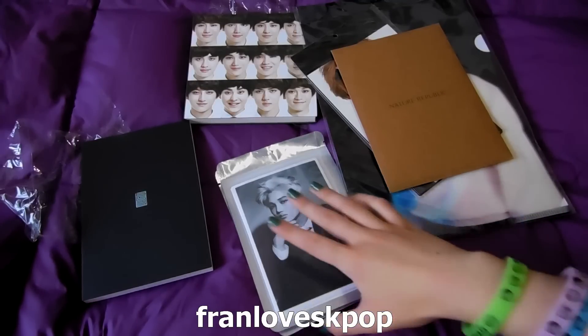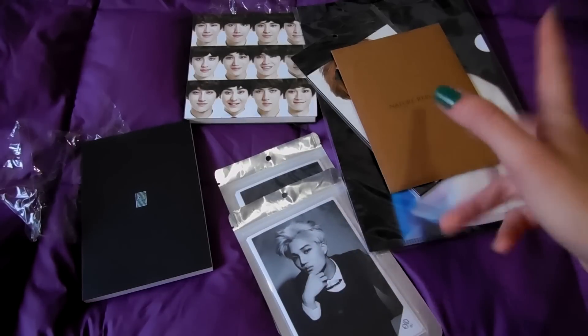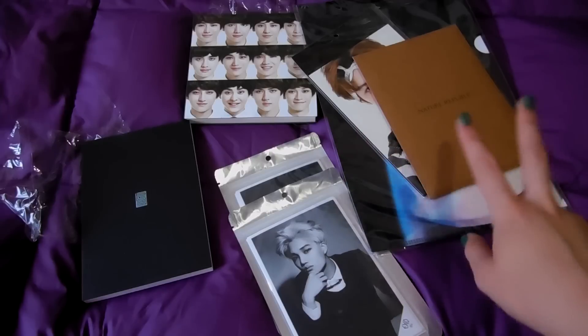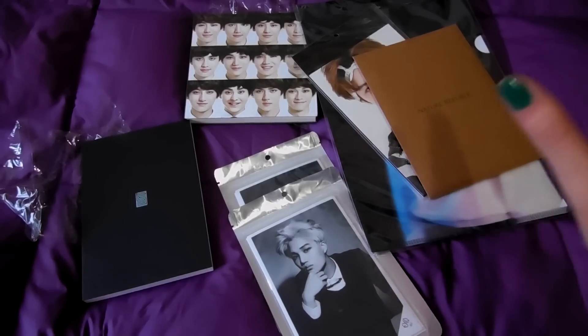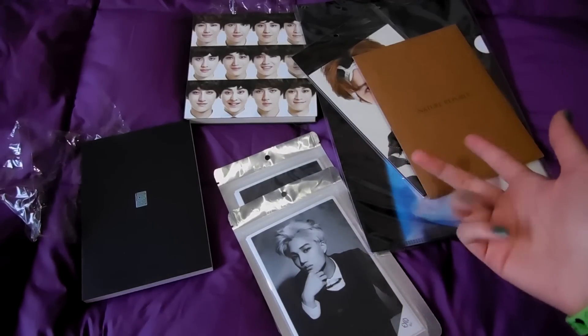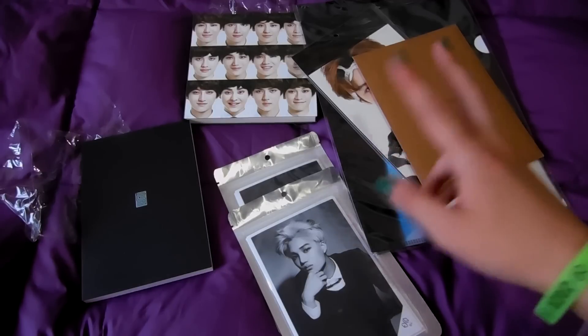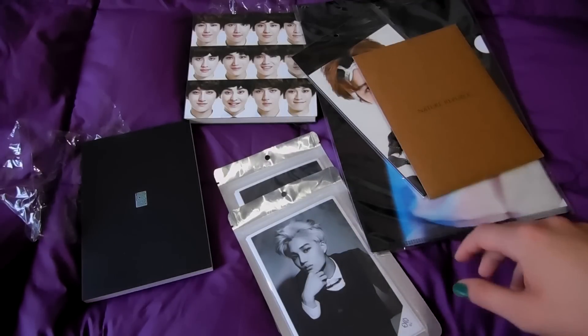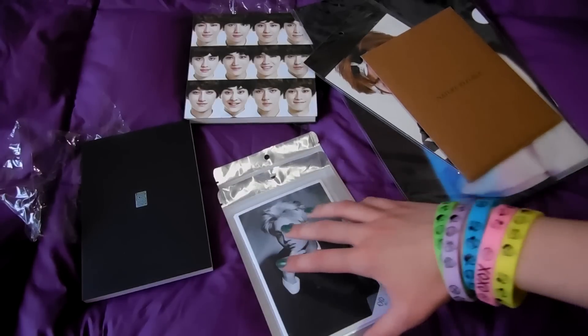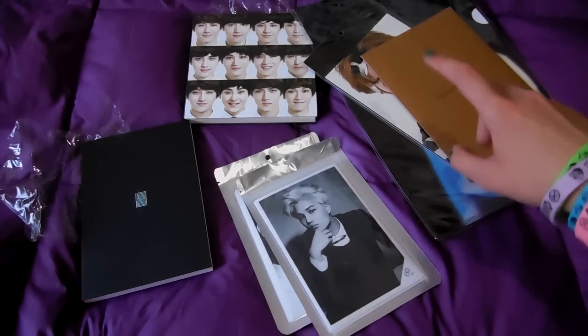Hi everyone. I decided to make a whole video with all the merchandise that I got from EXO in the last couple of months, because I've got all of this stuff but I didn't have time to record single videos for each one, so I decided to put it all together and do just one video.